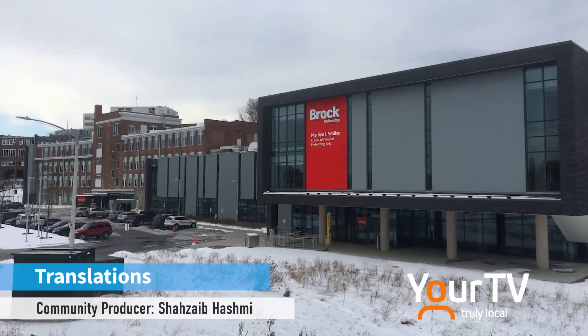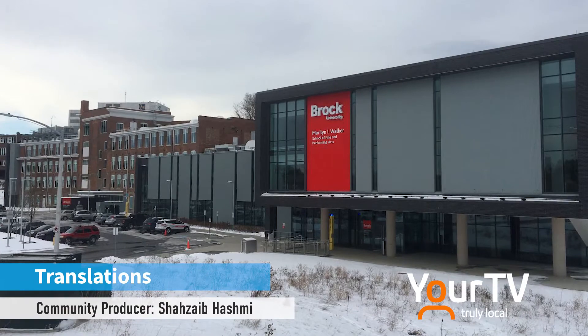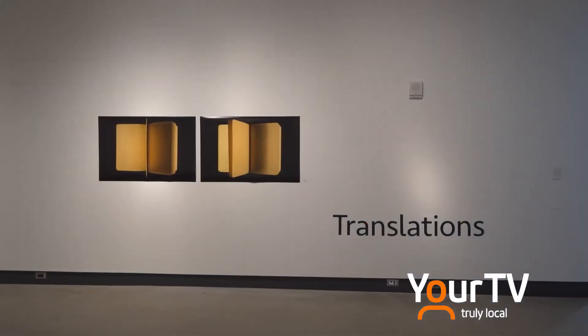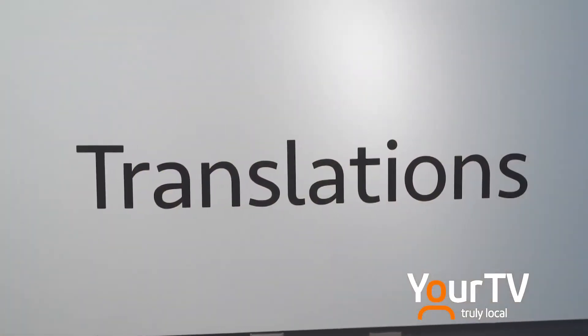The Visa Art Gallery and Student Exhibition Space at Brock University's Marilyn I. Walker School of Fine and Performing Arts is proud to present a new exhibit. The exhibition today is called Translations.